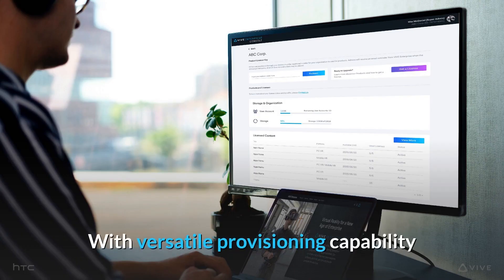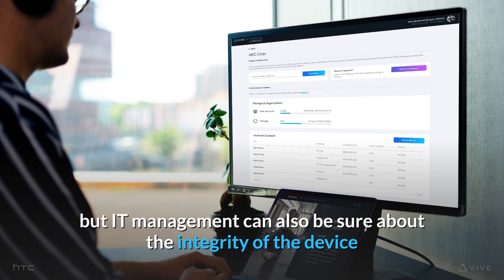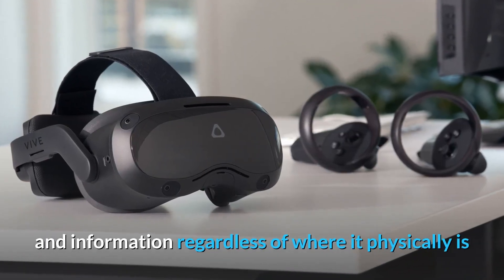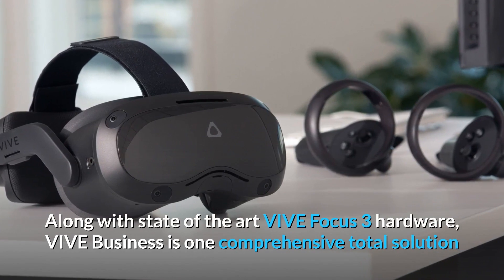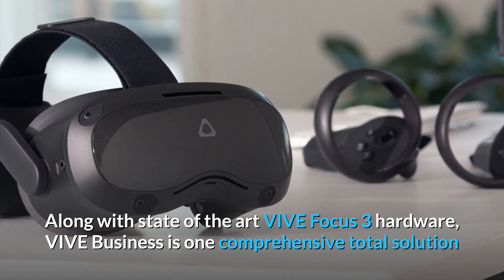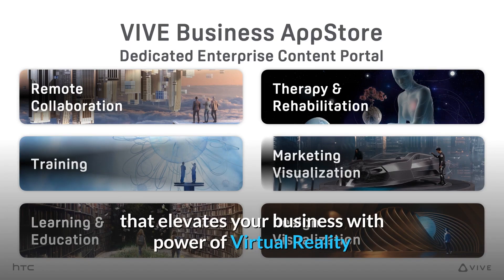With versatile provisioning capability, our device management system not only restricts the hardware to only appropriate VR content, but IT management can also be sure about the integrity of the device and information regardless of where it physically is. Along with state-of-the-art VIVE Focus 3 hardware, VIVE business is one comprehensive total solution that elevates your business with the power of virtual reality. That'll do it for today — thanks for watching VIVE Talk.